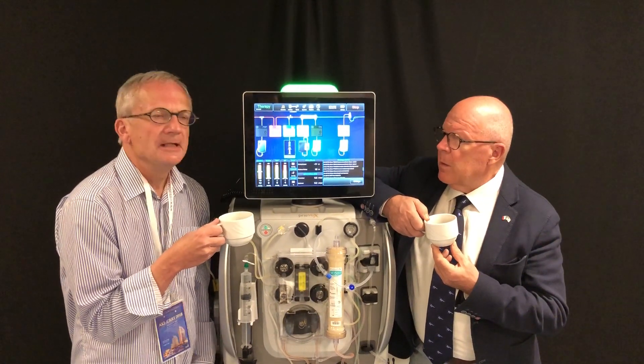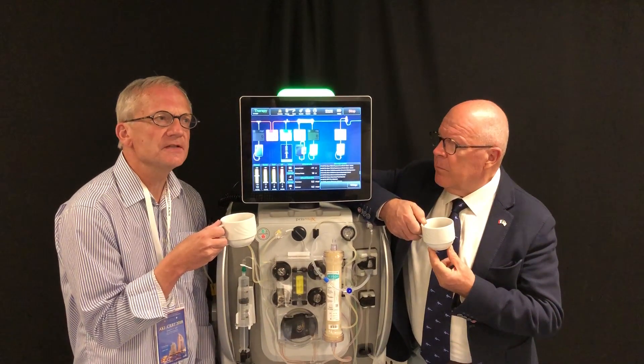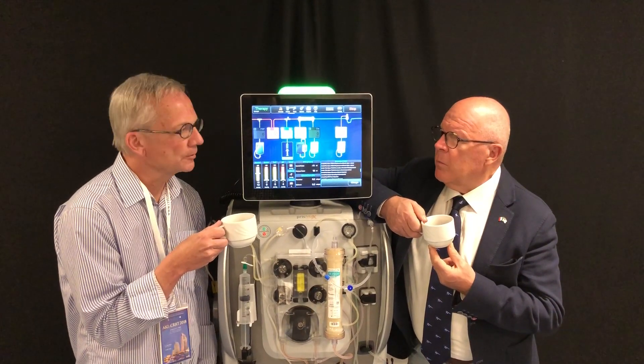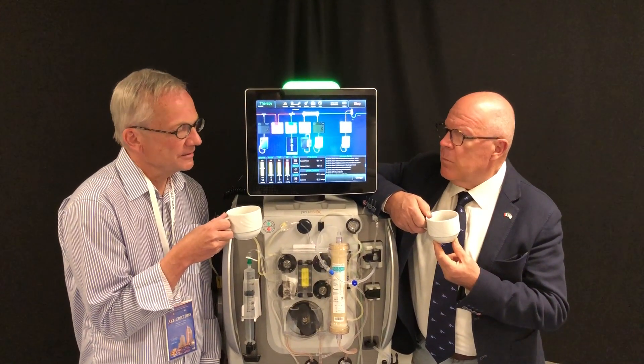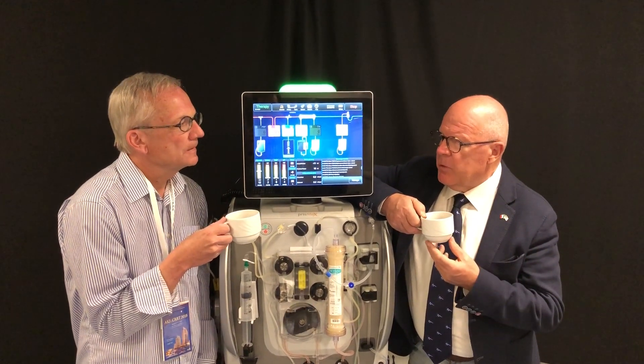And then we also looked at the alarm profile, and we could actually see that serious alarms occurred in less than 4% of the treatments. So alarm fatigue will also be reduced significantly.